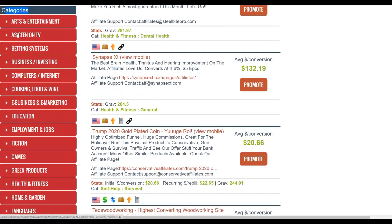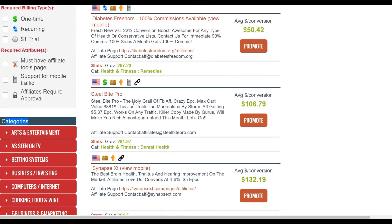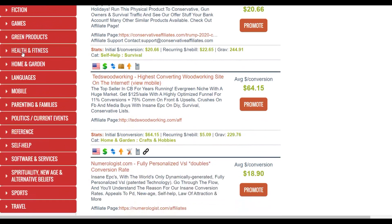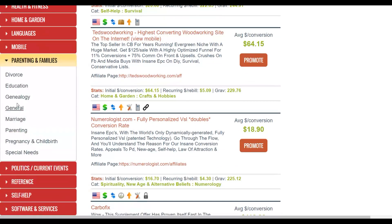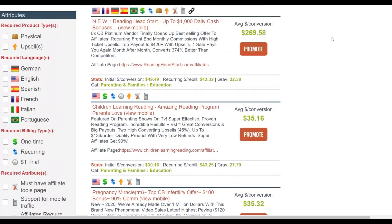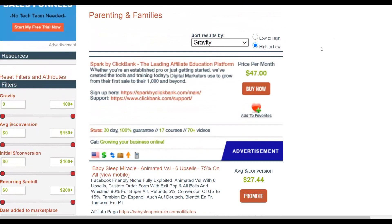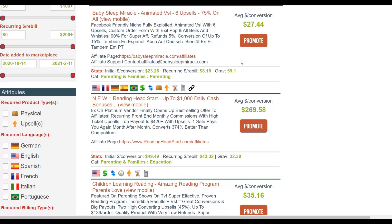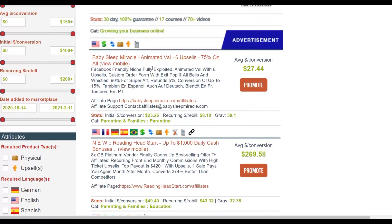You can see a lot of categories — entertainment, as seen on TV, and many others. There are a lot of products in these categories that convert very well. What we're going to do is go to the categories and look for Parenting and Families. Once you click on Parenting and Families, you'll find a lot of sub-niches and high-quality affiliate offers that convert well. Sorting by gravity shows the top-selling products in the parenting category.